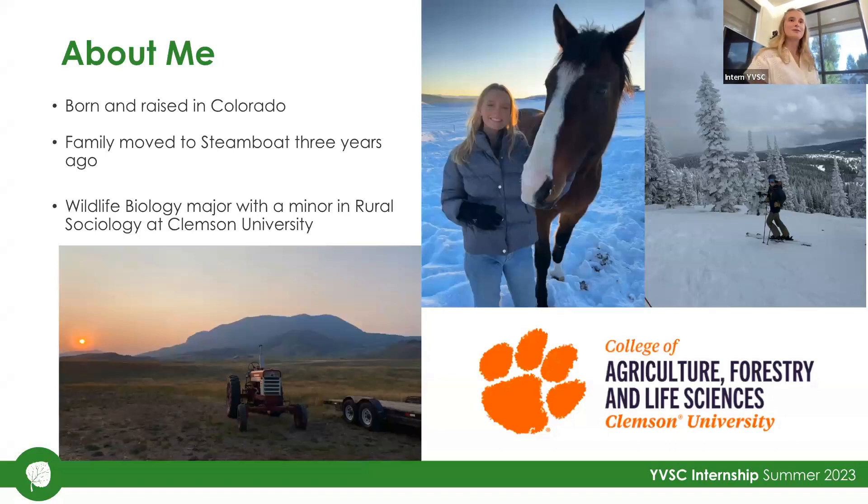A little bit about me. I was born and raised in Colorado. My family moved here from the Front Range three years ago, and we've just been loving it ever since — it definitely feels like home now. I'm a wildlife biology major with a minor in Rural Sociology at Clemson University, so I'm between here and South Carolina, where I'll head back to in about a week.